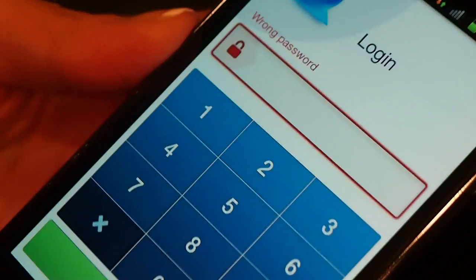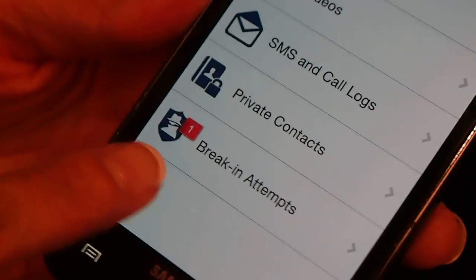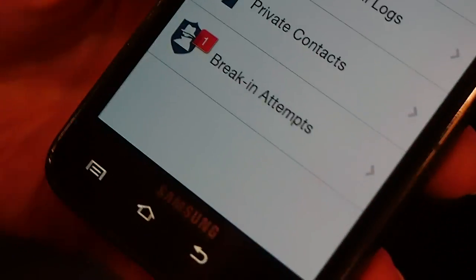Once you're getting started, you can type in your password. When the password is wrong, it'll tell you. And what happens when you get in — it tells you there's a break-in attempt. Not only does it tell you there's a break-in attempt, it just took a photo of us.